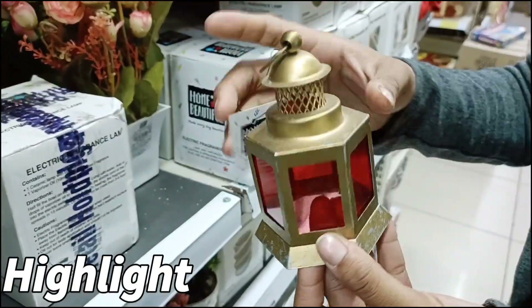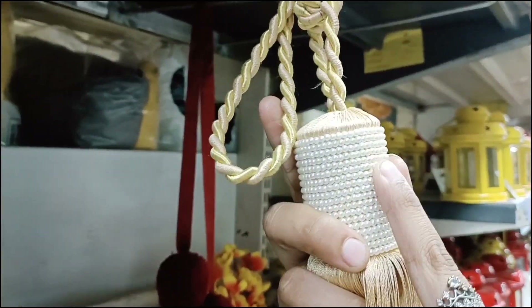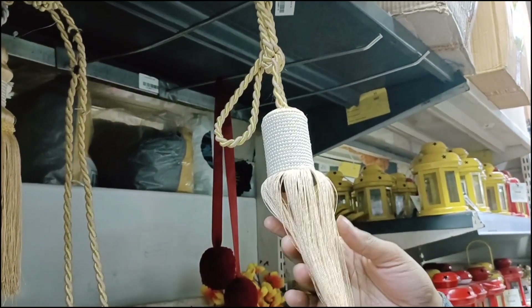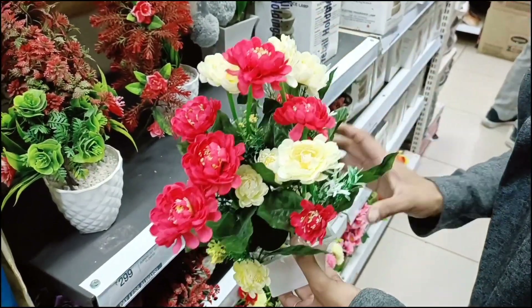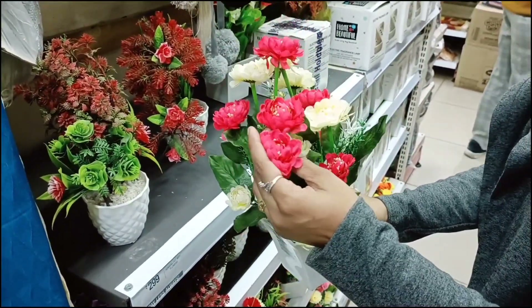Let's start. First we have this curtain stopper which is very different this time — it has a pearl mid design, it is very soft and a very good curtain stopper at 79 rupees. Next we have a flower pot which is 99 rupees with artificial flowers.